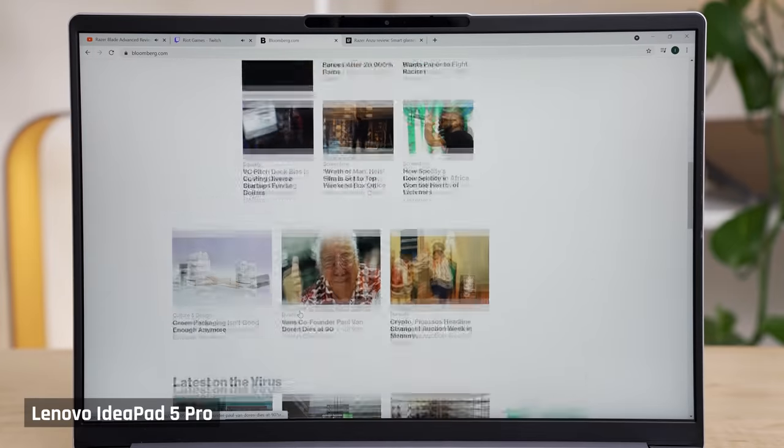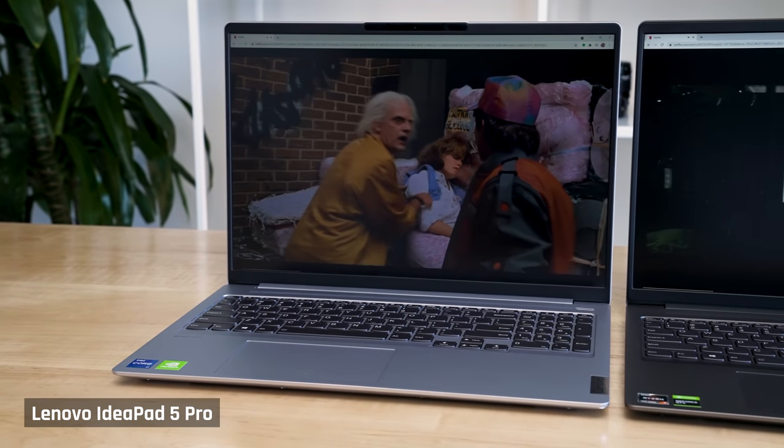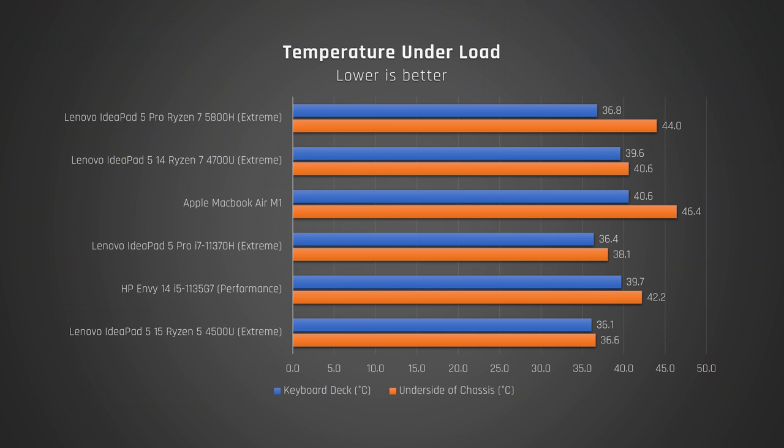The laptop feels very cool to the touch when using it for light tasks like browsing the web. You don't have to deal with warm temperatures like on the Dell XPS 13 for those tasks, but then again, these are much larger laptops. When under max load, both these laptops feel pretty cool to the touch, particularly the Intel model — but then again, it doesn't perform as well as the Ryzen model.